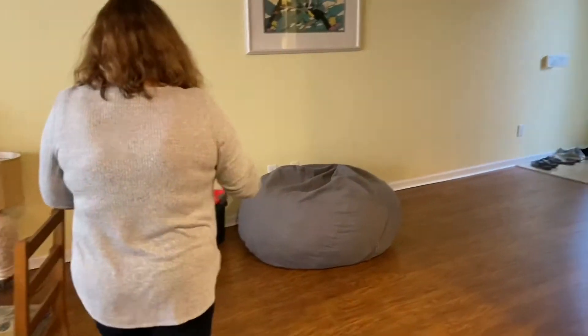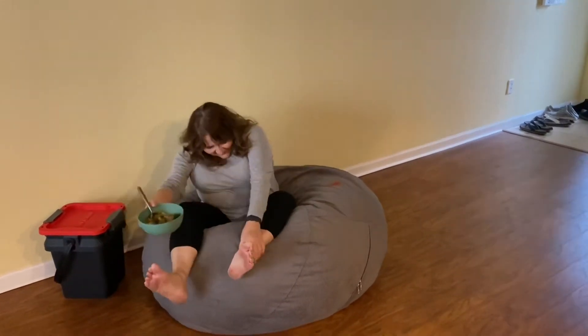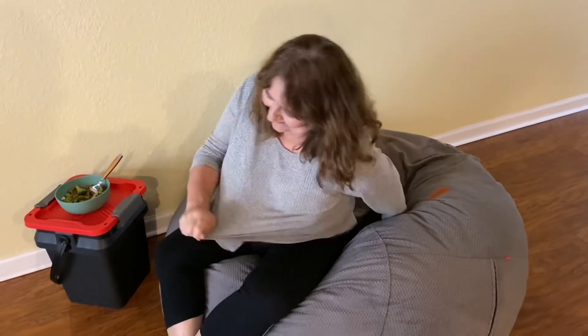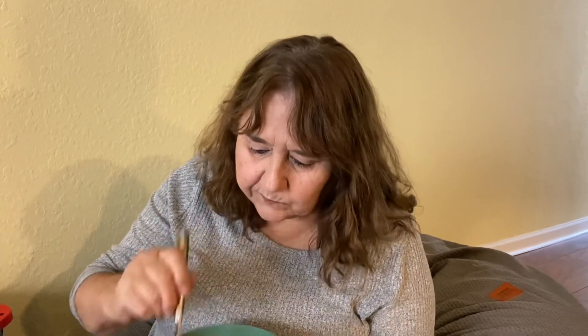Now, since we don't have any chairs or couches yet, I will attempt to sit on this thing. This is really good. It's really cool.